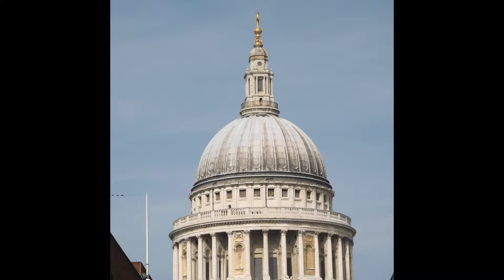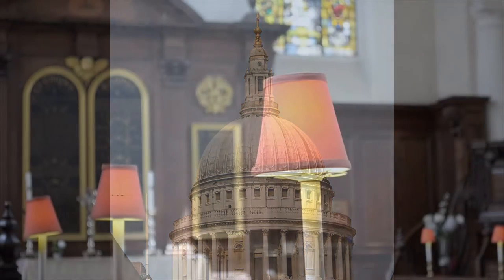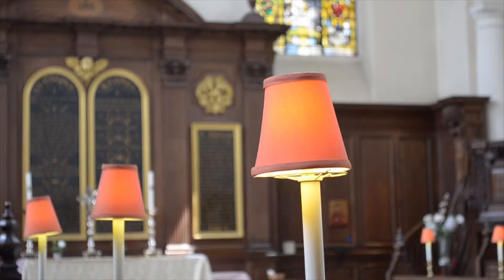It gets a small number of visitors but it's overshadowed by another church dead opposite. Wren's church remained largely intact until the Blitz, when bombing left only the walls, the tower and the steeple. Restoration was completed in 1962 and the design is said to be sympathetic to Wren's original.